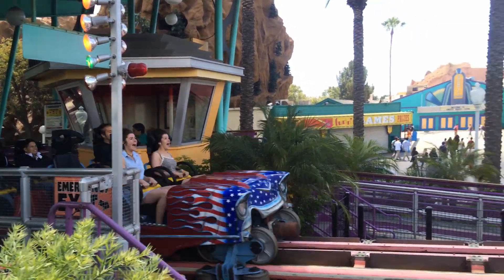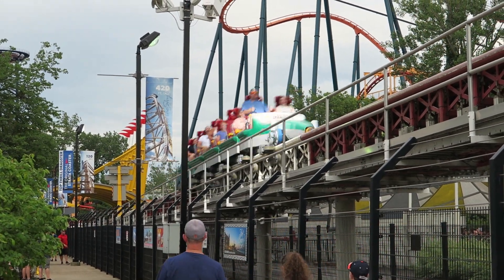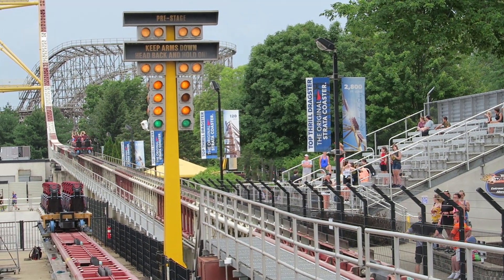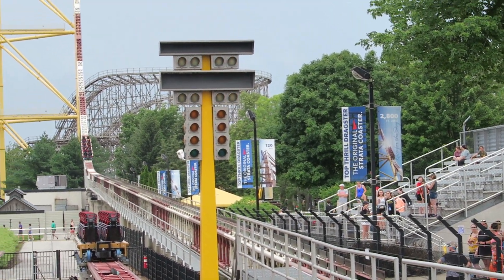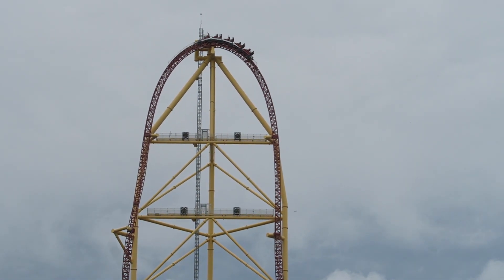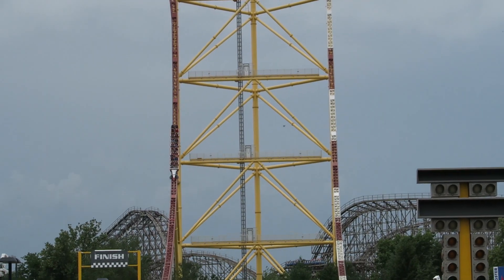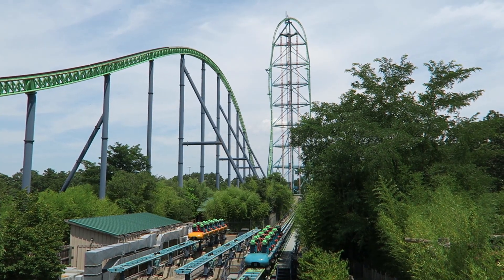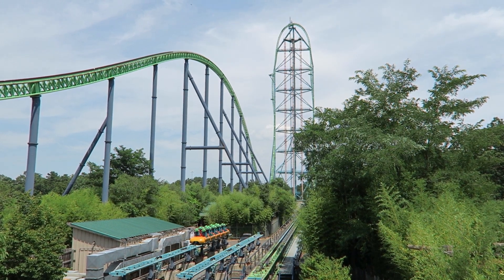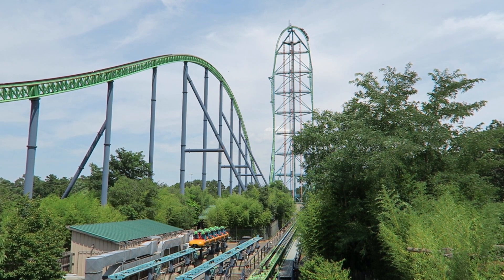Then you have the Intamin accelerator coasters using hydraulic launches. Top Thrill Dragster at Cedar Point opened in 2003, blasting riders to 120 miles per hour or 190 kilometers per hour and reaching heights of 420 feet or 130 meters. The layout was simple — just a launch, a giant top hat, and a brake run — but it was a record breaker. Two years later, Six Flags Great Adventure opened Kingda Ka, going just a little faster, a little higher, and adding a giant camelback before the brake run.